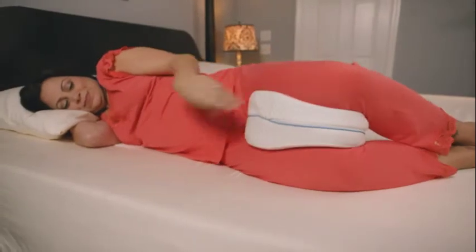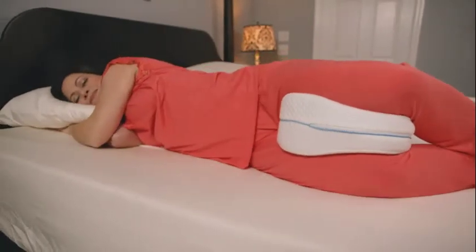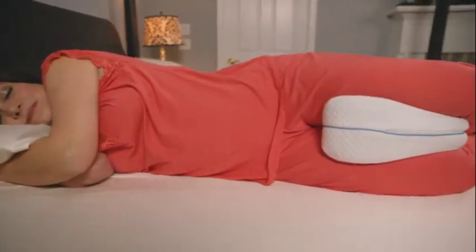The first night that I tried the Contour Legacy Pillow, it was like kind of just opening a new doorway for sleep for me. This is like one of the first times that I actually had a full night's sleep.